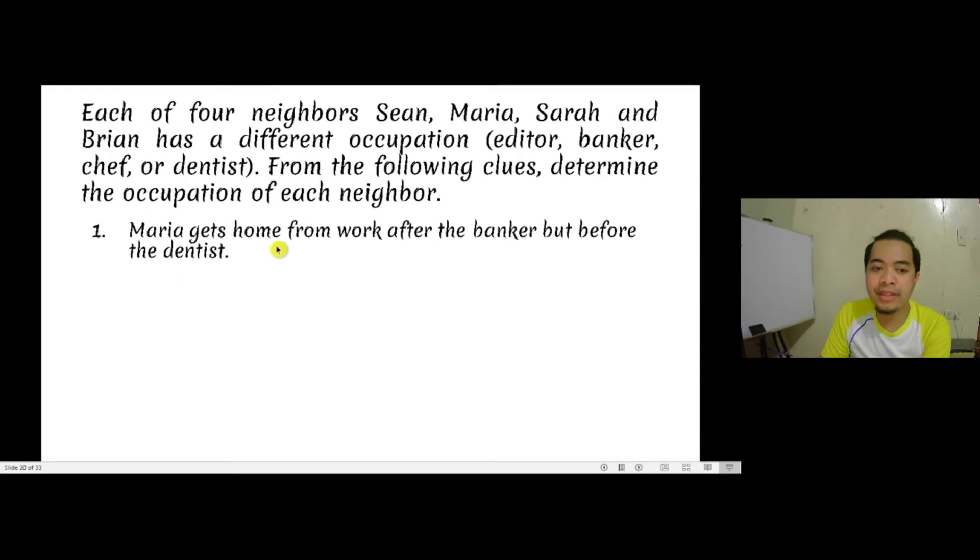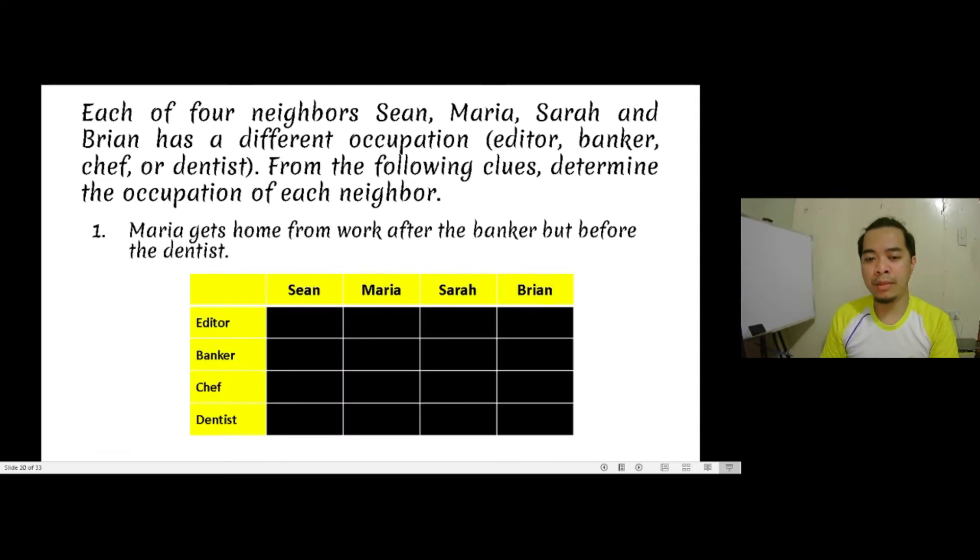Reading the first clue: Maria gets home from work after the banker, but before the dentist. We can apply the two types of reasoning discussed earlier and also Polya's four-step problem solving. Our job here is to assign the different occupations to the correct person based on four clues. One possible strategy is to create a table. We have a table with columns representing the four people involved in the problem, and rows representing the different occupations.